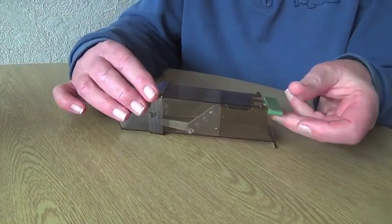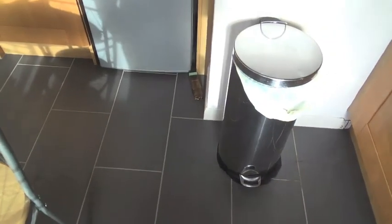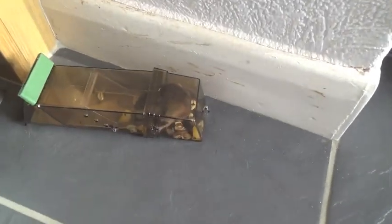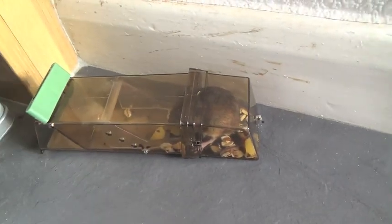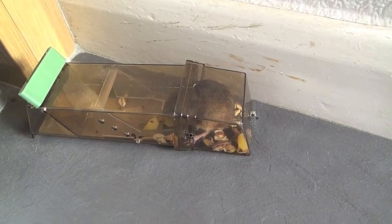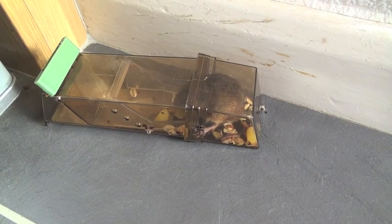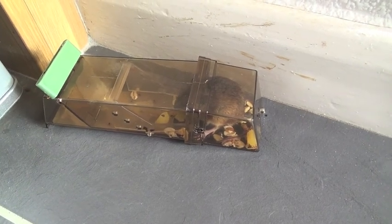So the trap's been out all night and it looks like — I think we've caught something. Let's have a look — oh yes, hello little mouse! Yeah, we've caught a little mouse, oh look at him! So it's only been out one night and we've already caught him, so that's really good.